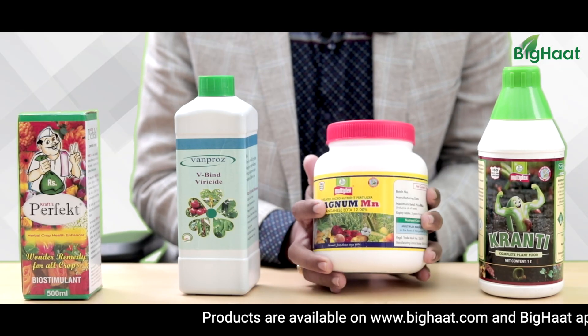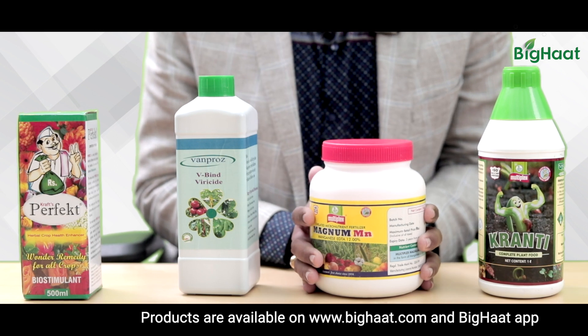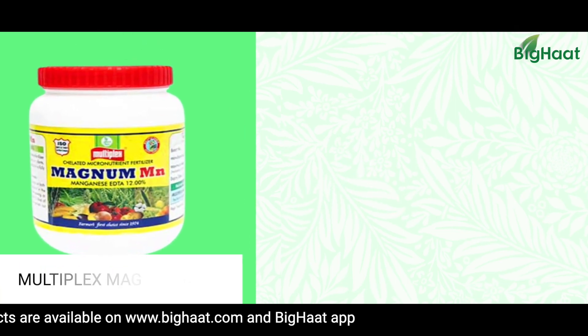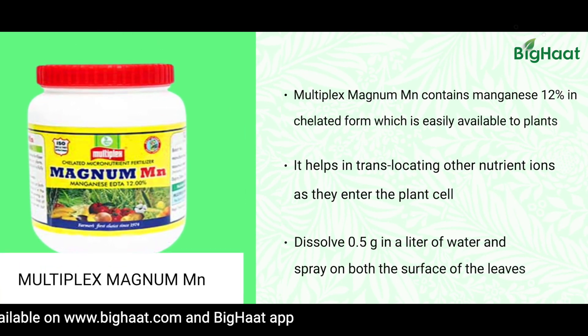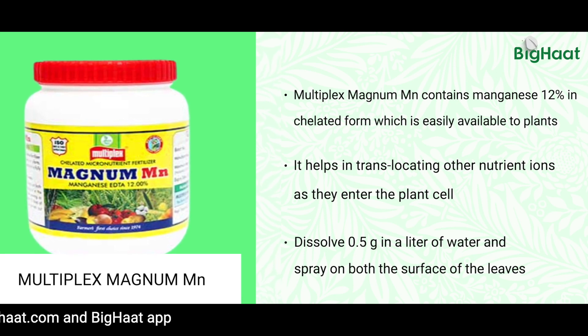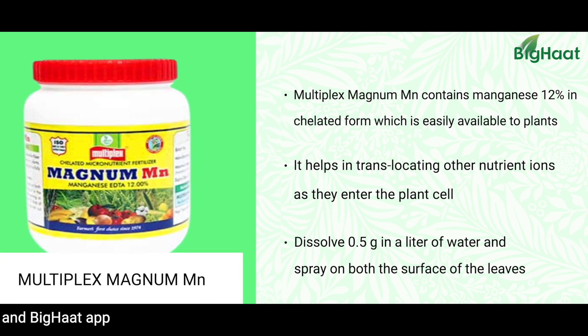Another product is Magnum MN, a chelated manganese nutrient. It has an active role in the proper utilization of nitrogen in the plant system. It reduces the negative effects of nitrogen on the plant, prevents virus multiplication, and reduces symptoms as well.